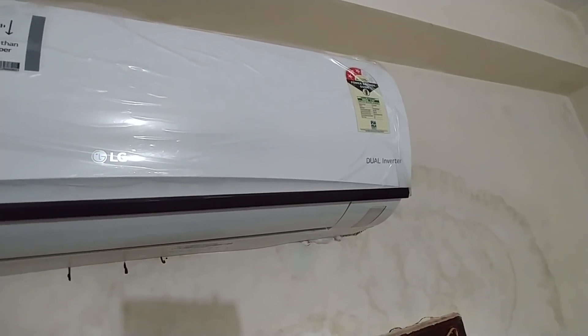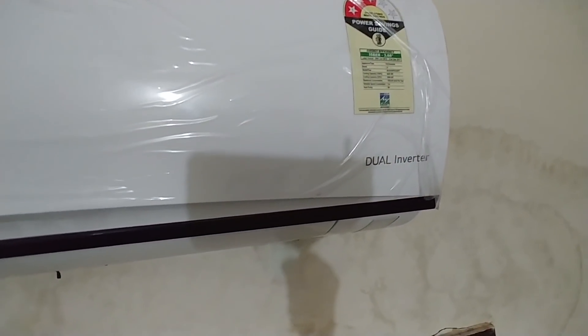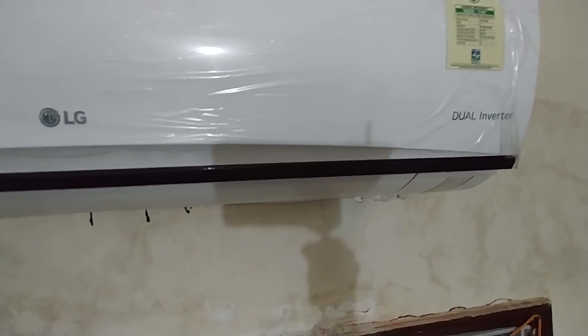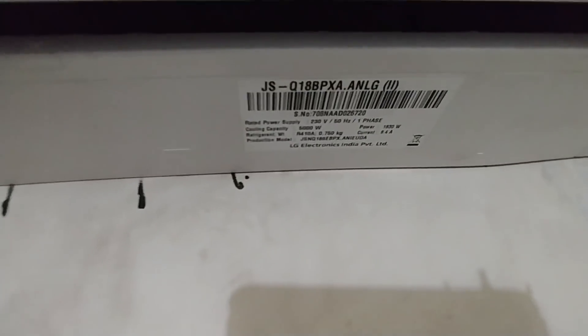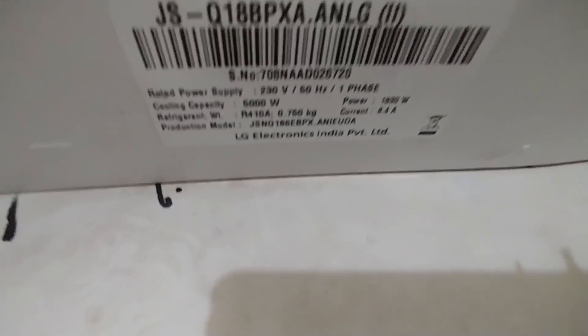Right here I have my LG dual inverter AC, and it has a three-star rating. When you take into consideration the power consumed by it, it is definitely higher than a five-star conventional AC. If we check out the power ratings here, it's almost 1830 watts.